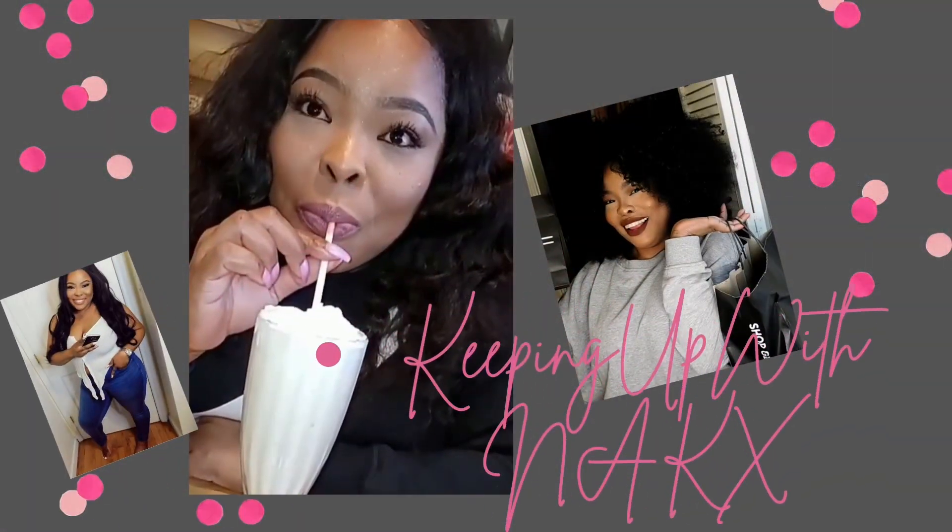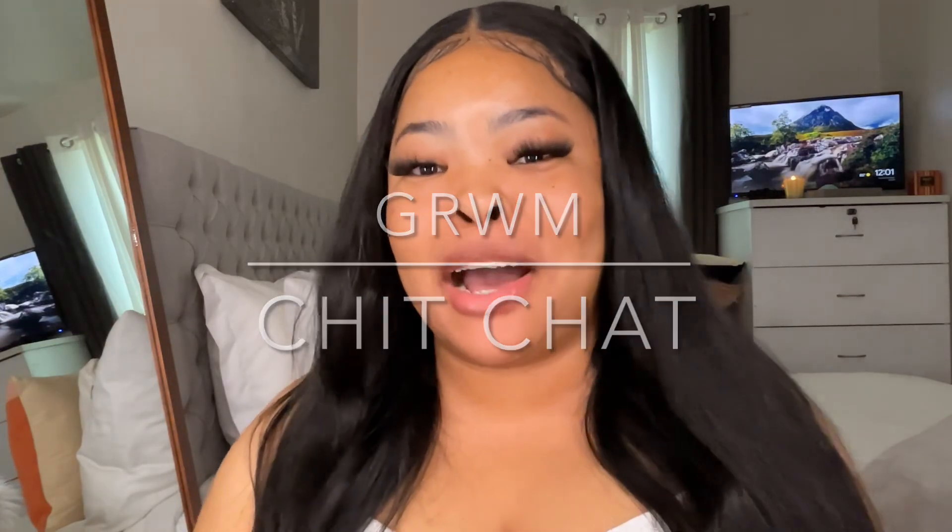Hi guys, I feel like I haven't seen you in a hot minute. For this video I'm going to do a sit-down chit-chat get ready with me. I think I'm gonna curl my hair first and then come back. We're gonna do a nice soft look — we're not gonna do anything too drastic or dramatic. I saw my analytics and it's telling me that you guys like these makeup videos, so I'm gonna try to do more of them. I also got some new subscribers and I just want to thank you guys so much.